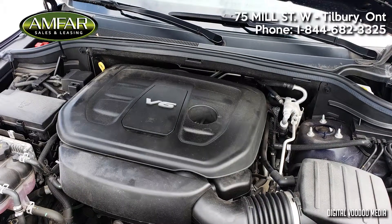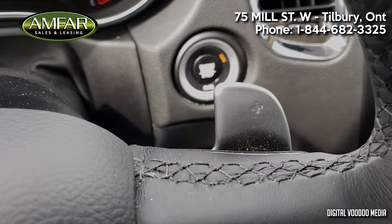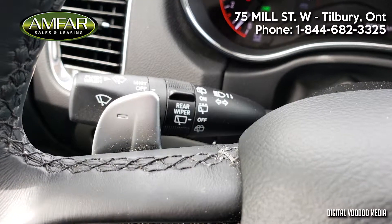Under the hood, you've got the smooth and powerful V6 connected to an automatic transmission with paddle shifting and sporty dual exhaust.